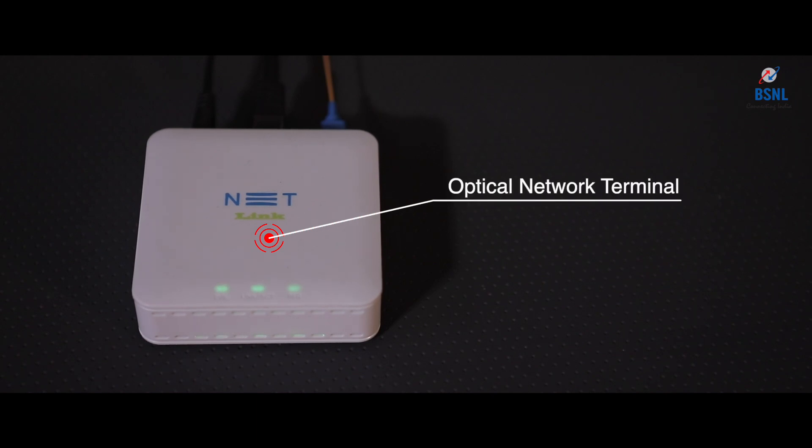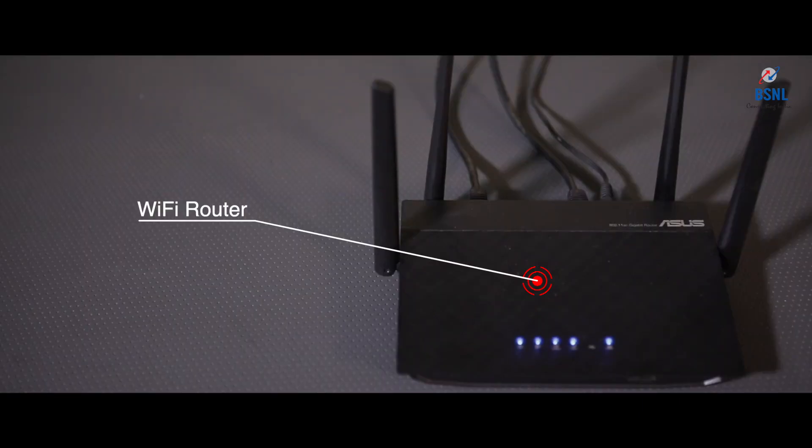We are using a single LAN port base ONT here. From that base ONT, it is connected to a Wi-Fi router. According to the BSNL FTTH plan, we are choosing this Wi-Fi router for the customer.